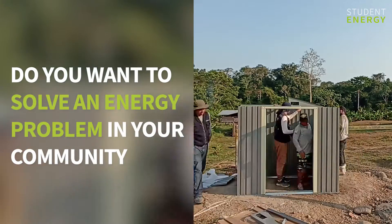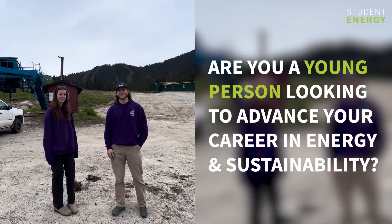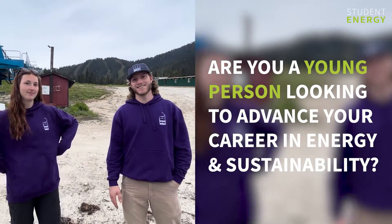Do you want to solve an energy problem in your community but you don't know where to start? Are you a young person looking to advance your career in energy and sustainability?